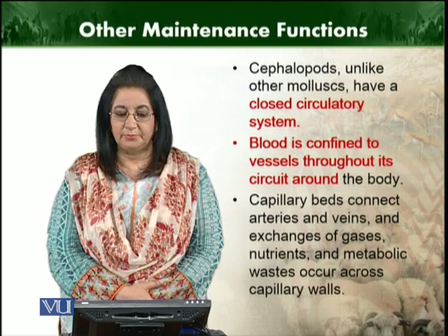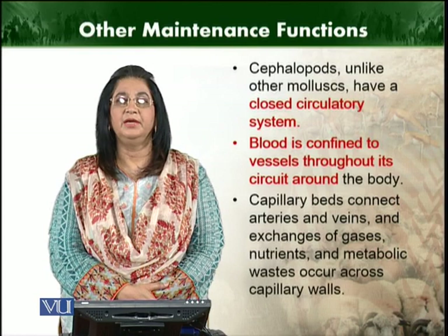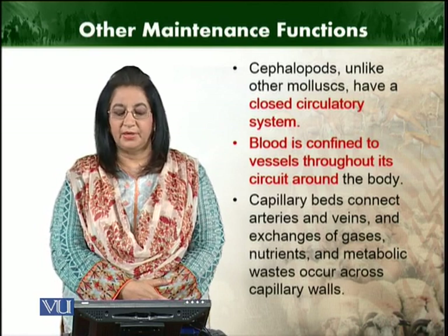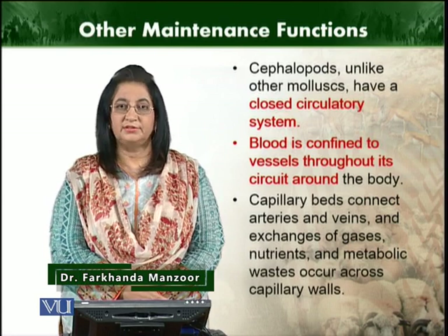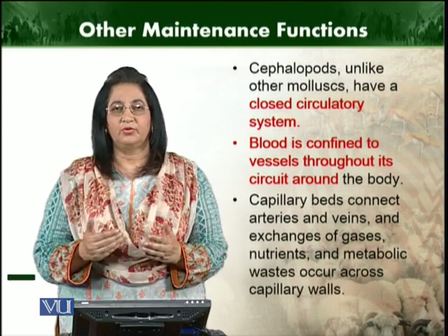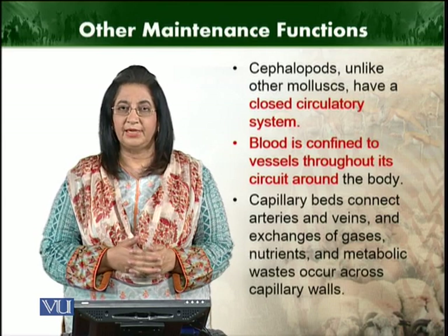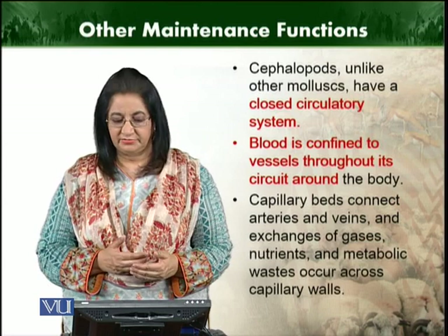Cephalopods, unlike other mollusks, have a closed type of circulatory system. Blood is confined to vessels throughout its circuit around the body. The vessels are normally connected with one another — vessels lead into smaller veins, which we can call capillaries, and the capillary bed normally connects the arteries with the veins.